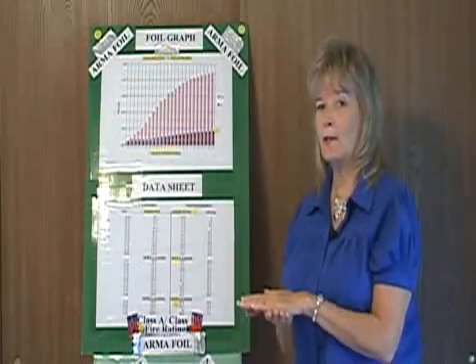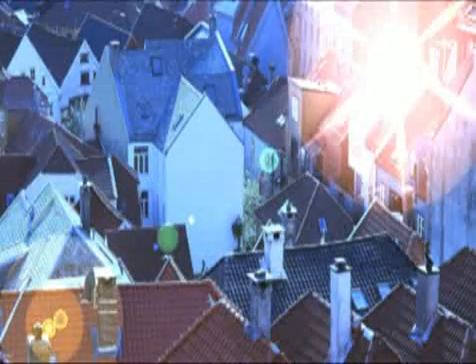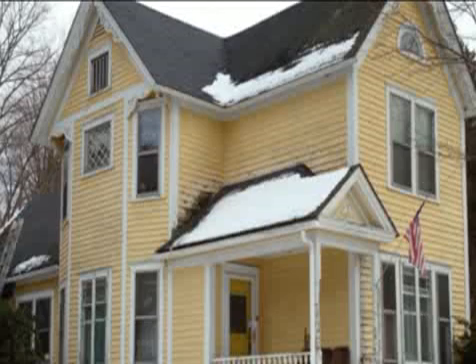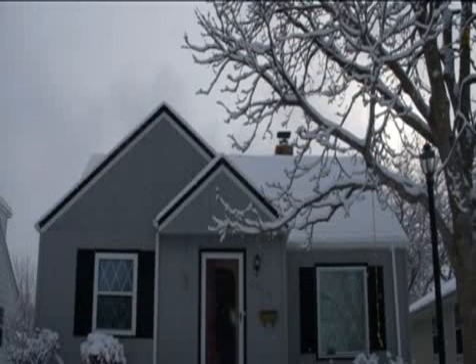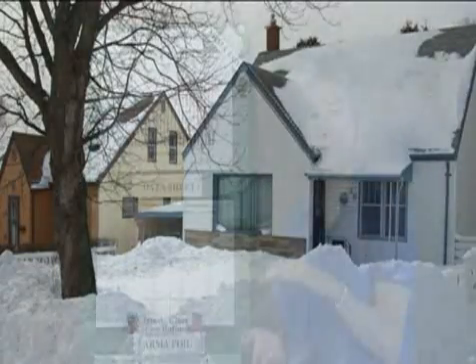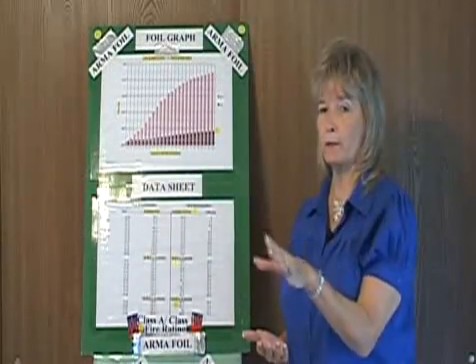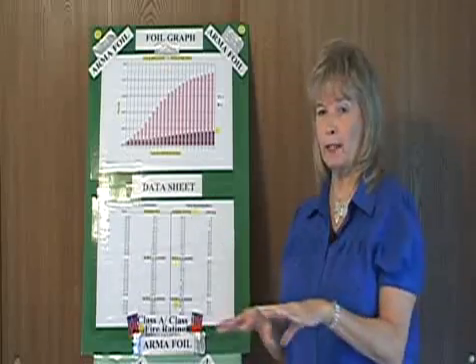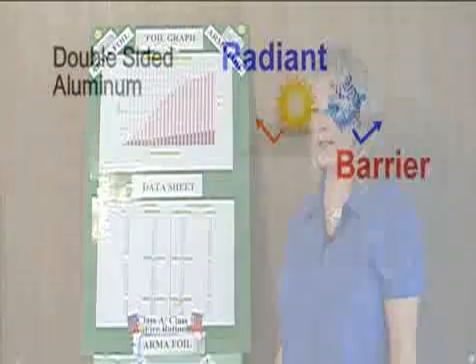In the summertime, it blocks the radiant heat from getting into your house. The same concept in reverse in the wintertime. If you have snow on your roof in the wintertime, you go down the street and you'll see some houses that have just a little bit of snow on them, and some that have a lot of snow still on them. The ones with a lot of snow may have radiant barrier, more insulation, or something different. Most places, you'll see the snow start melting fairly quickly — that's the heat rising that's supposed to be keeping you warm inside your house, going right out your roof.